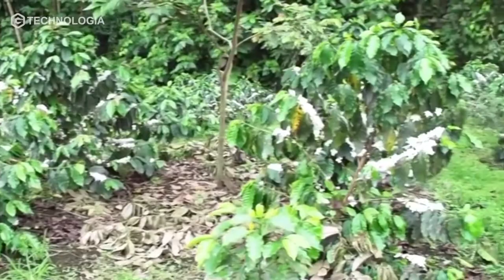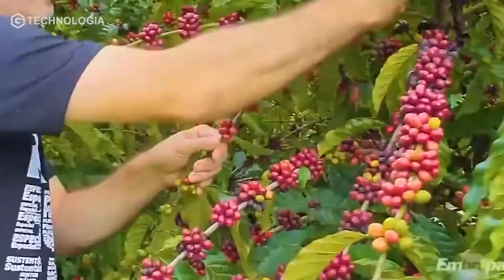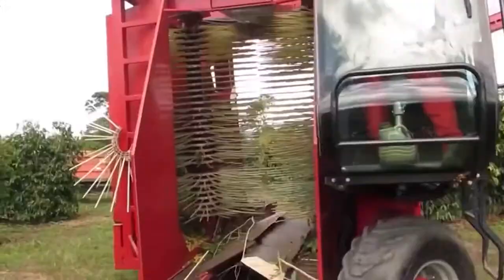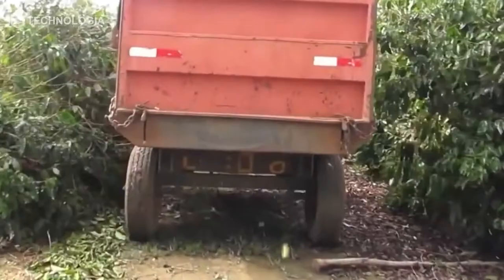Coffee plants can be harvested when they are 2.5 to 3 years old. In general, Arabica coffee cultivation can produce yields of half to 1 kg of coffee beans per stem. For modern agriculture, the harvesting process is usually done when the coffee beans are about 70% ripe.